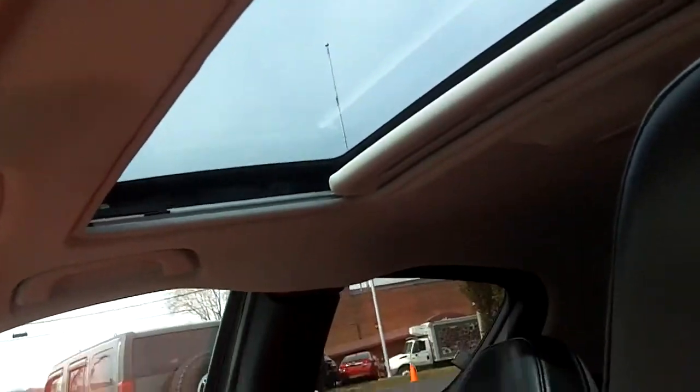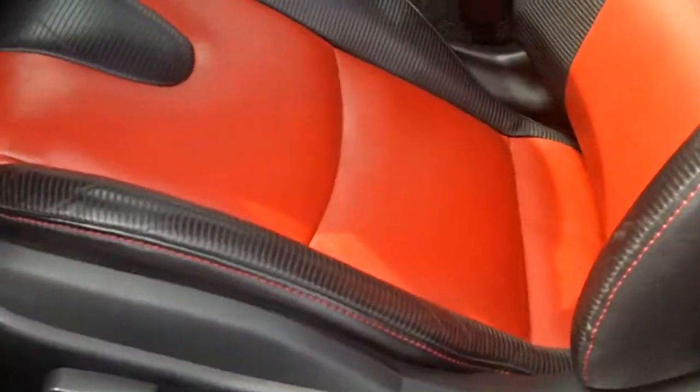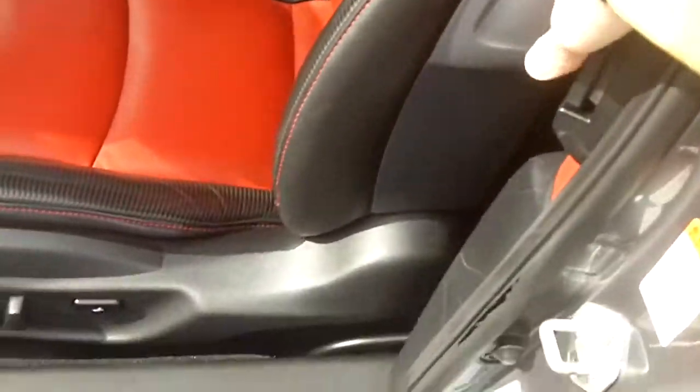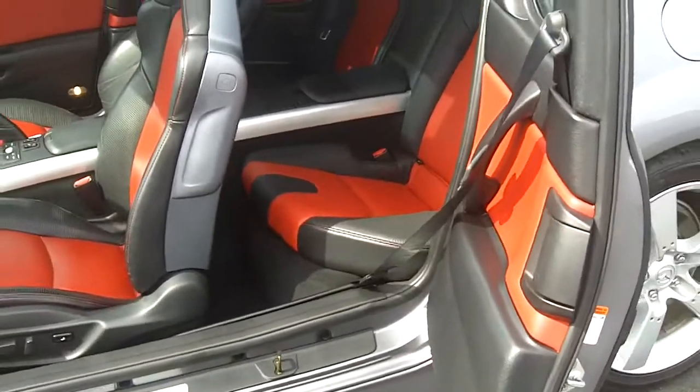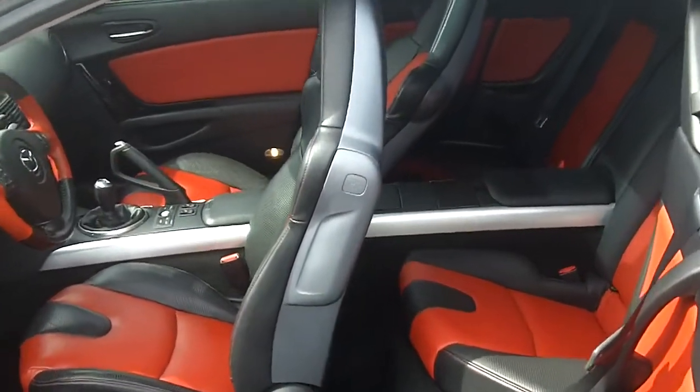It does have the power sliding moon roof, racing style seats, and racing style pedals with the aluminum coverings on them. Something really neat is that these doors do open up — you can hop right in the back seat that way, and those doors open up on both sides.